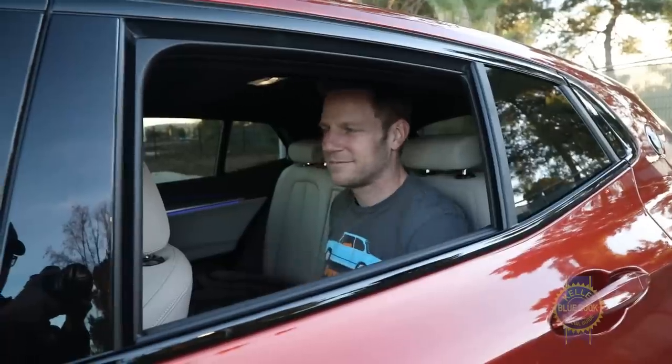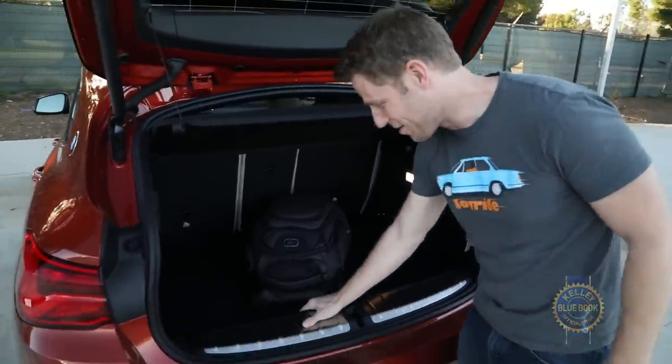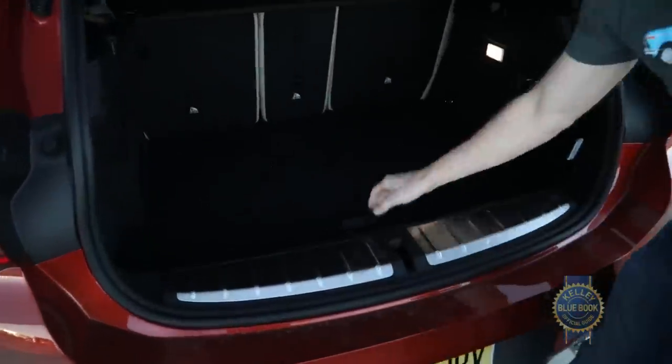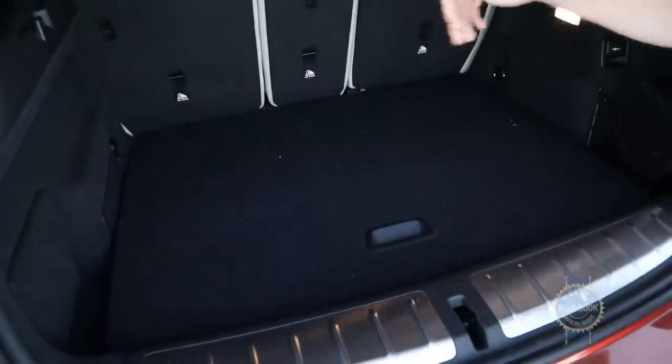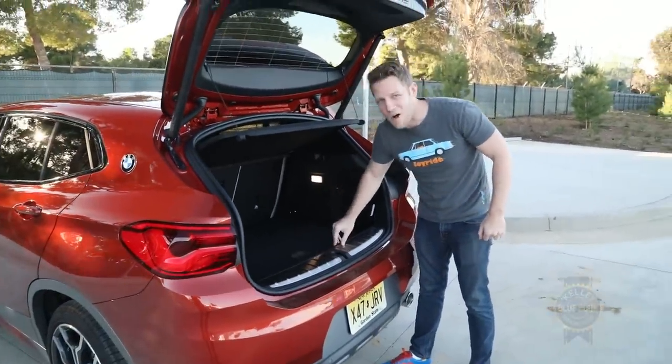The same holds true when you peek behind the standard power tailgate. You do have to clear this high lip, but if you conquer that, you've got a sizable square space to work with, supported by a super deep underfloor storage area. My backpack almost fits under there. Almost.